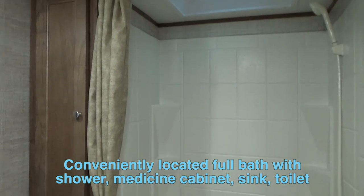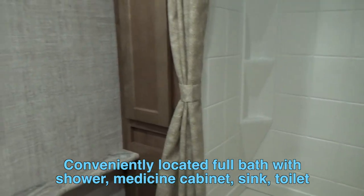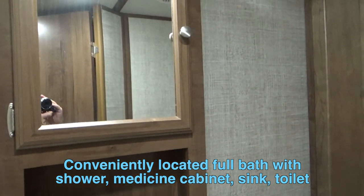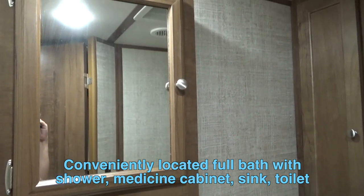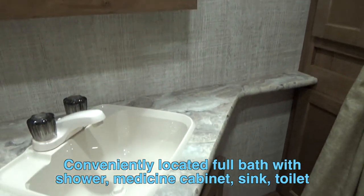And here you have your gorgeous bathroom. You're going to get a spacious shower with a tub bottom. Over around the mirror, you still get your medicine cabinet. And this unit is absolutely gorgeous with this bathroom — plenty of space and storage.